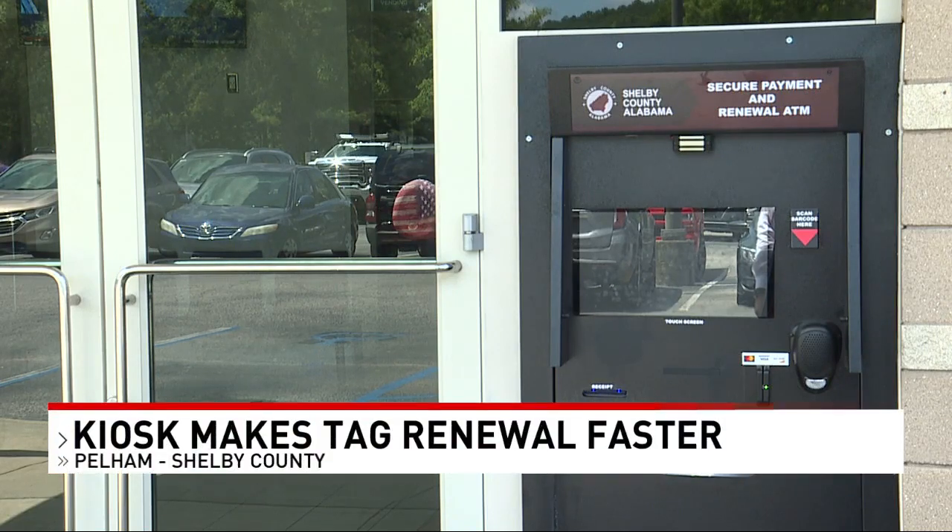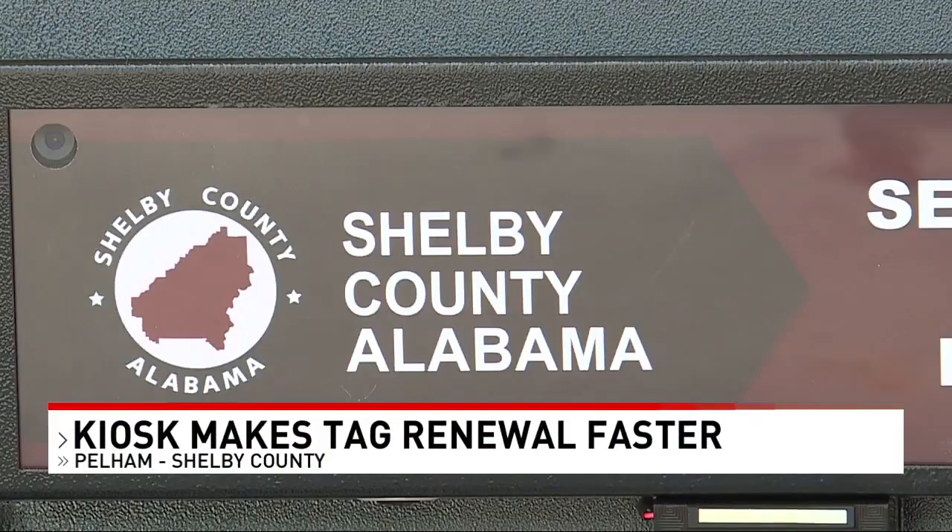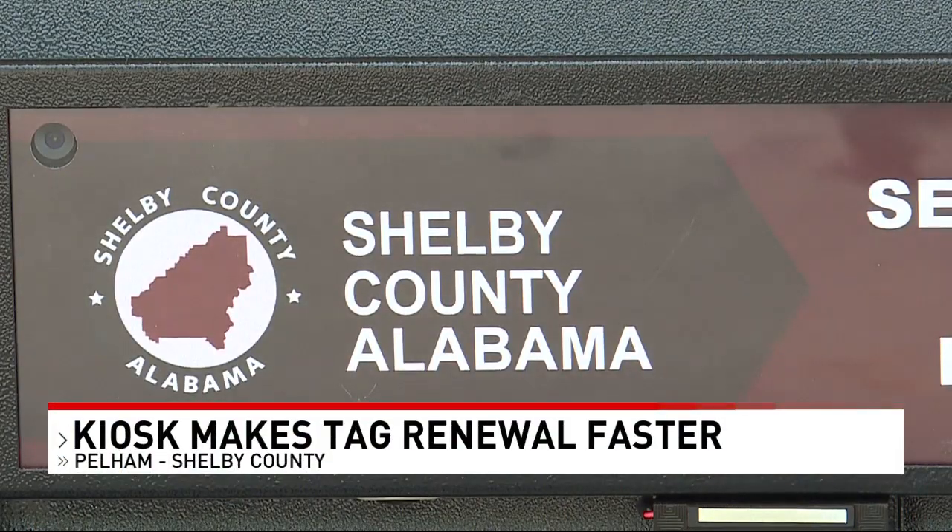These machines offer flexibility and convenience for anyone in Shelby County needing to renew vehicle tags. Not everybody's schedule fits around 8 to 4:30. With this, you can walk up 24/7, 365 days out of the year and do your renewal at any point in time. It'll give you your decal, it'll give you your tag receipt, and you don't have to wait on anything in the mail — you're good to go.